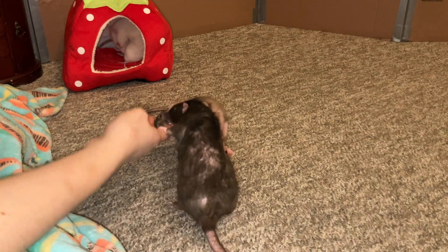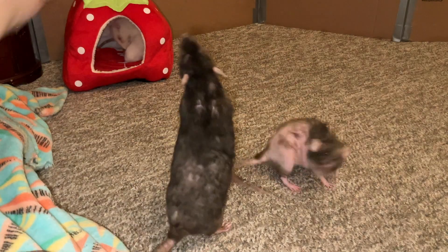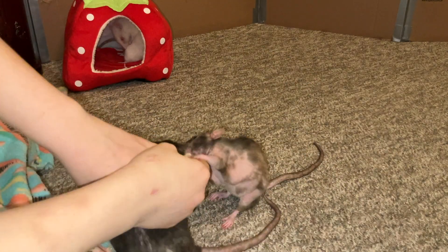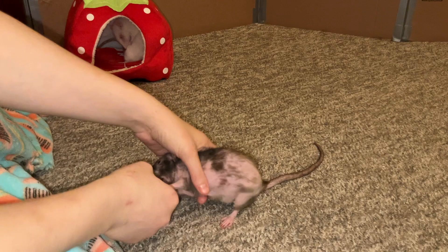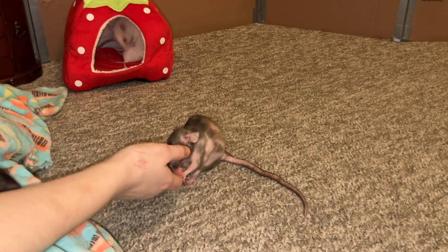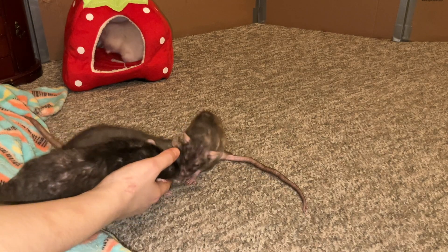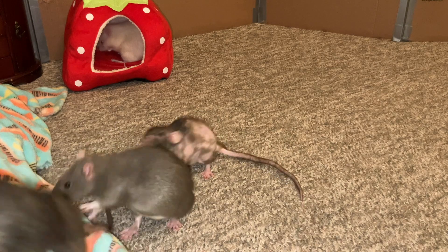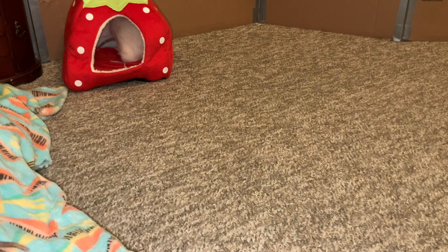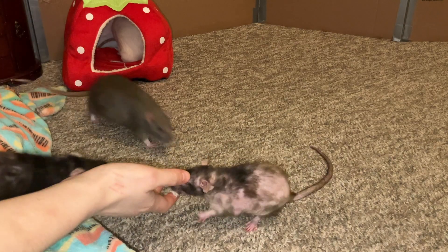Hey guys, it's Shadow of the Rat, and for today's video I wanted to give you another update on Miss Donut here — Olive is trying to get in the way, but this is Miss Donut. So if you've seen any of these prior update videos, you'll know that Donut has a pituitary gland tumor, which is a type of brain tumor, and she is on medications for it. At this point she is four months in — meaning she's been on meds for four months — and she is doing fantastic.